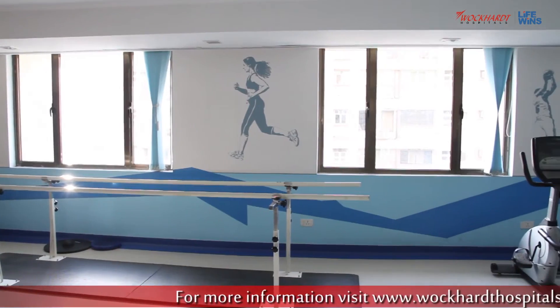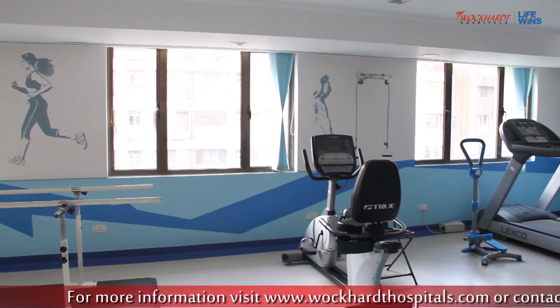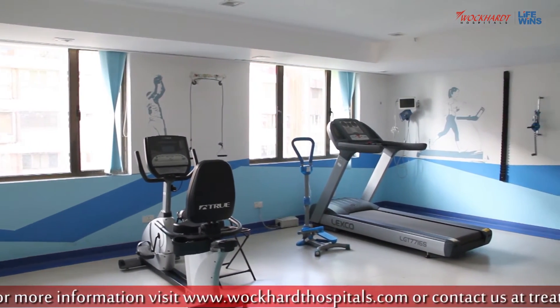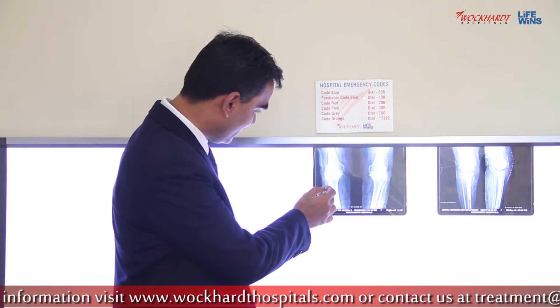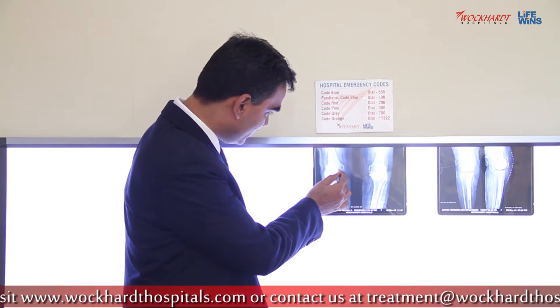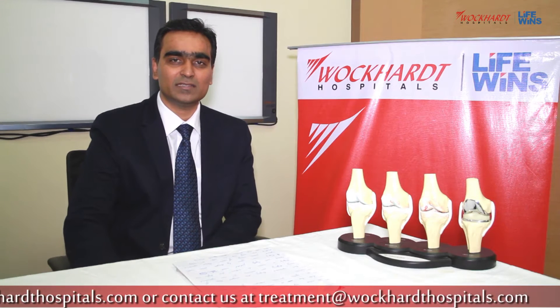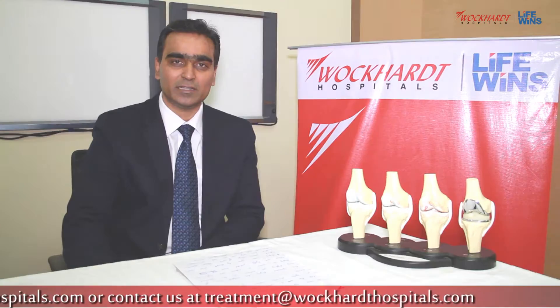Thereafter, I pursued my interest in Joint Replacement Surgery by doing fellowship at New York, USA and Singapore. There, I learned minimally invasive and computer assisted knee replacement surgery. I got the opportunity to work in Singapore at Changi General Hospital, where I gained vast experience in hip and knee replacement surgery.